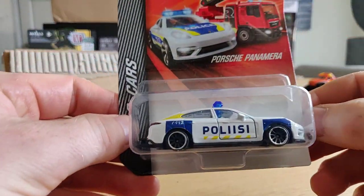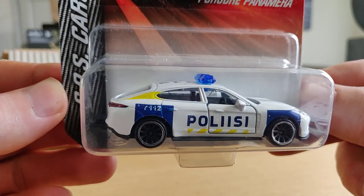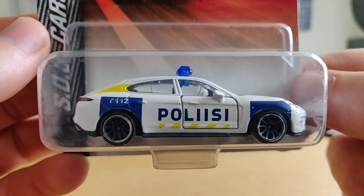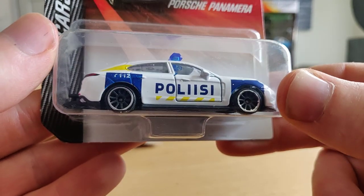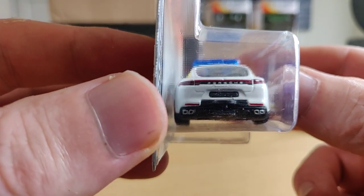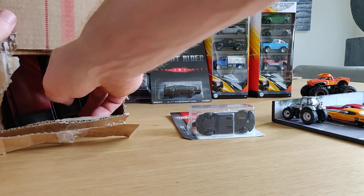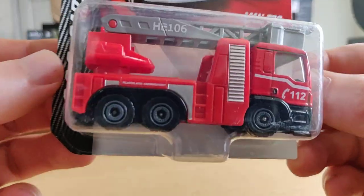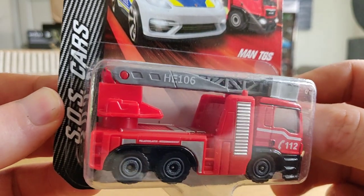This is really cool - I believe this is a Finnish police car Panamera from Majorette. That is really cool, I didn't have this one. I definitely like this casting and it's exclusive for Finland, so I'm really happy to have this one. Let's see another SOS car - a fire truck, also really cool.